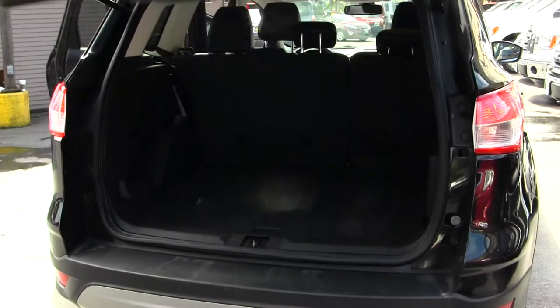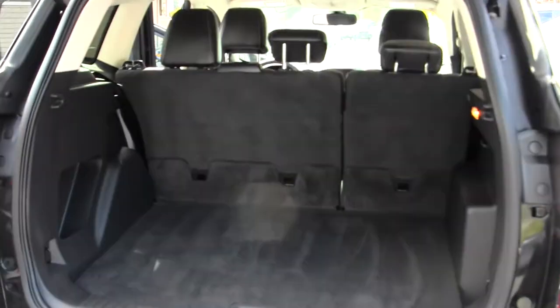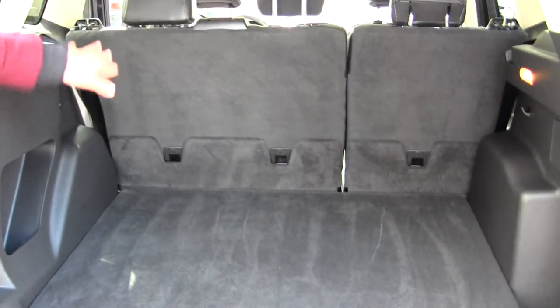You have dual exhaust, and lots of space here in your cargo area. Very easy to fold those seats down for additional space.